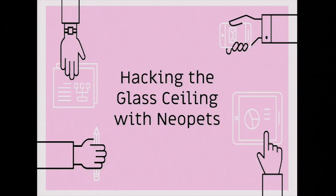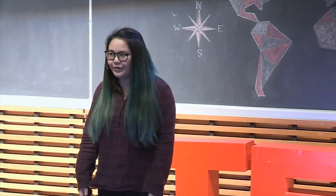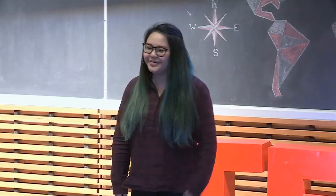Hacking the glass ceiling with Neopets. My name is Charmaine, and this is my story. If it was my first time looking at this website today, I'd probably exit out of it so fast because it looks like it's filled with viruses. But for a period of my life, this game was all I knew.